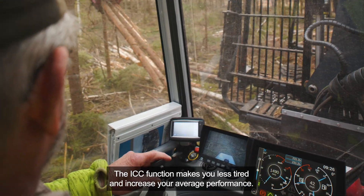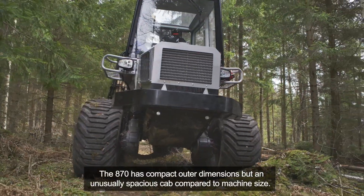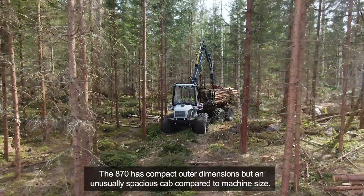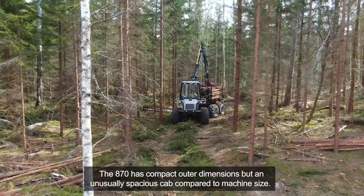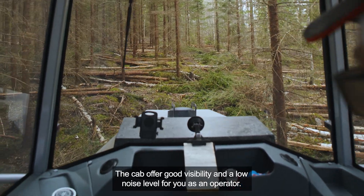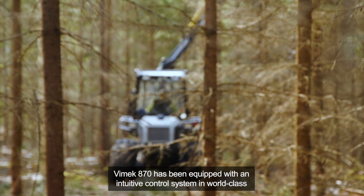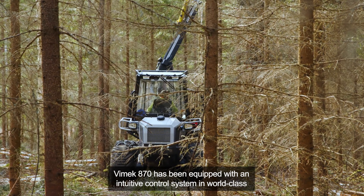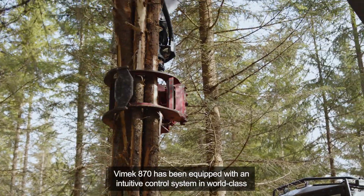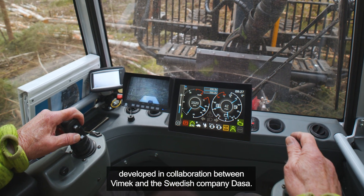The 870 has compact outer dimensions but an unusually spacious cab compared to its machine size. The cab offers good visibility and a low noise level for the operator. The Vimec 870 has been equipped with an intuitive control system of world class, developed in collaboration between Vimec and the Swedish company DASA.